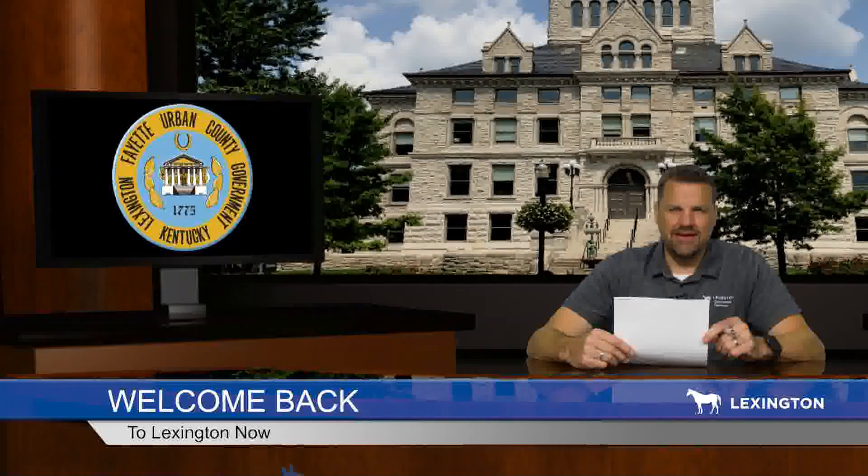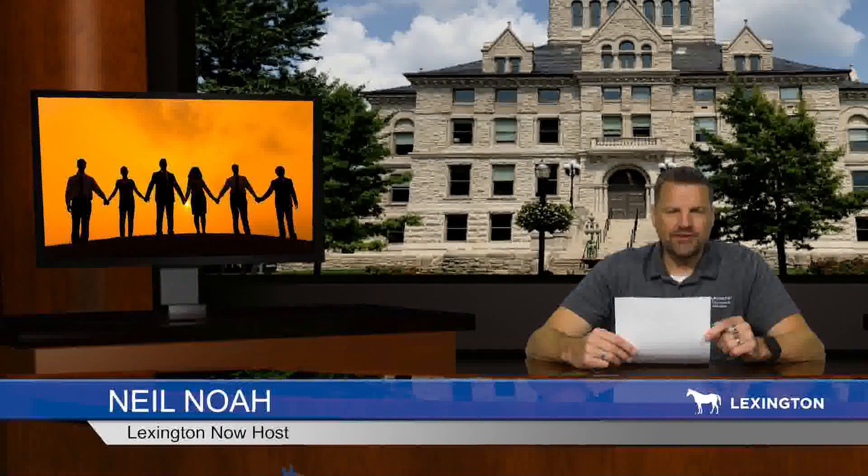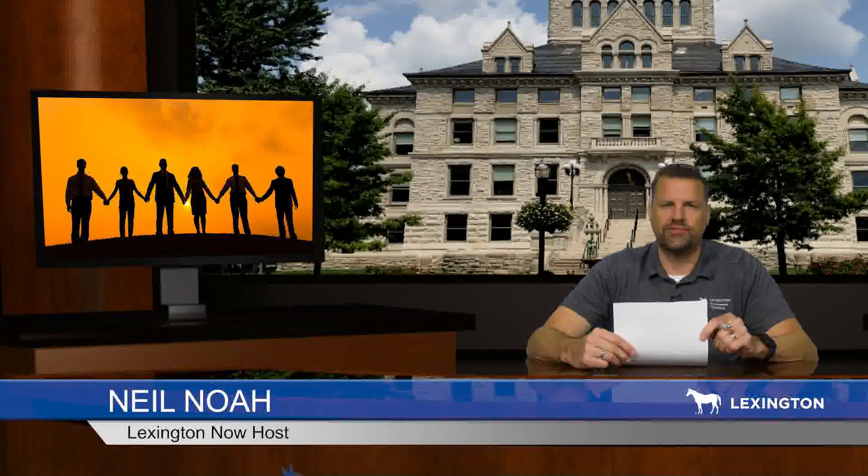Welcome back to Lexington Now. Lexington held a prayer vigil downtown to stand up against the current epidemic of gun violence. City officials and faith leaders gathered at the memorial for victims of violence. Tonight is a time to come together, to pray for those we have lost, to pray for their families and friends, and to pray for our community. It's also a time to look to the future — a call to action in our community.